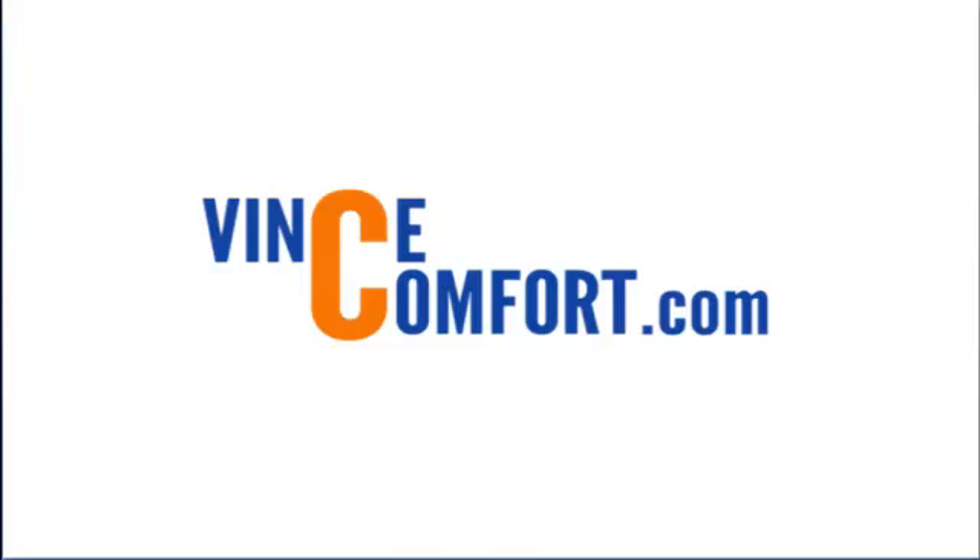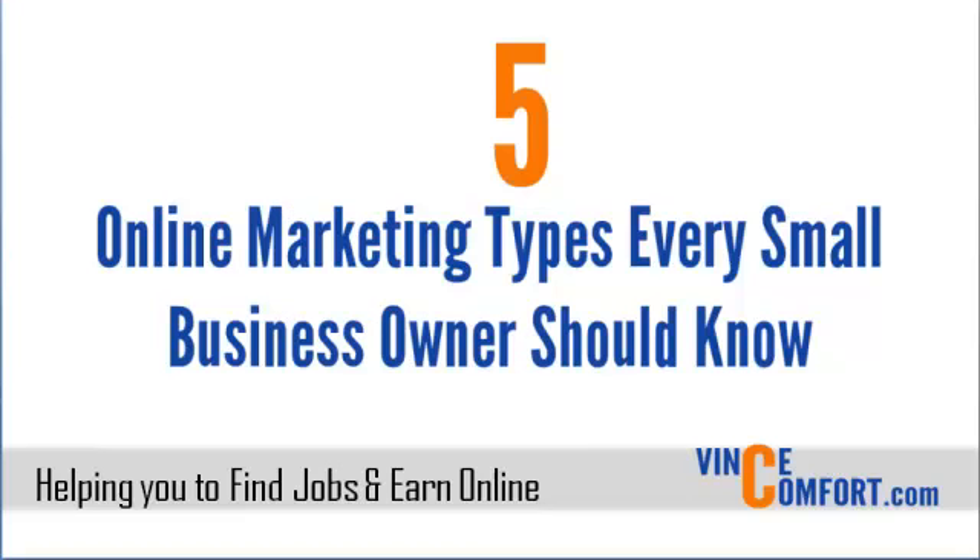Hello, hope you're doing great. It is Vince Kampart here from VinceKampart.com and in this video, I want to show you five online marketing types every small business owner should know. More and more small businesses are now using the internet to grow, and if you are not promoting your small business online, it's high time, because it is now proved and tested that online marketing and advertising offers the best results in almost any business.